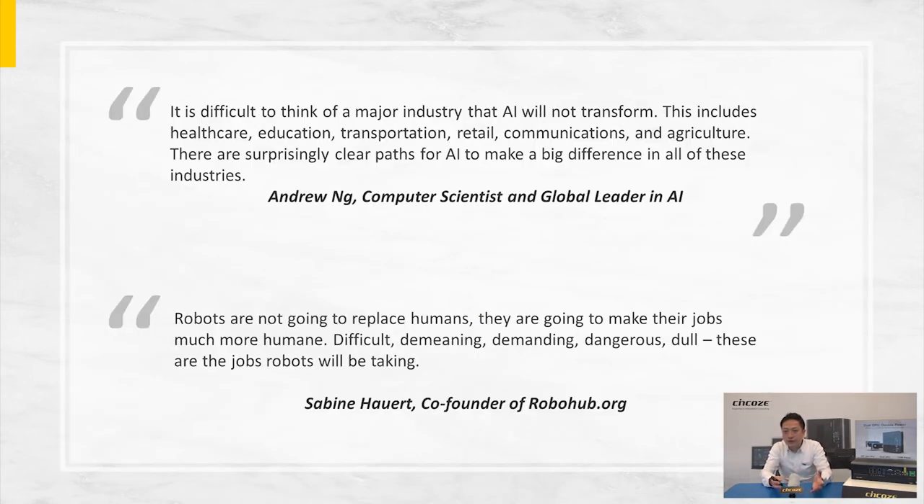I'd like to read out two quotes from AI specialists. First, Andrew Ng: 'It is difficult to think of a major industry that AI will not transform. This includes healthcare, education, transportation, retail, communications, and agriculture. There are surprisingly clear paths for AI to make a big difference in all of these industries.' Another quote from Sabine Howard, co-founder of Rohobots: 'Robots are not going to replace humans. They are going to make their jobs much more humane. Difficult, demeaning, demanding, dangerous, dull — these are the jobs robots will be taking.'